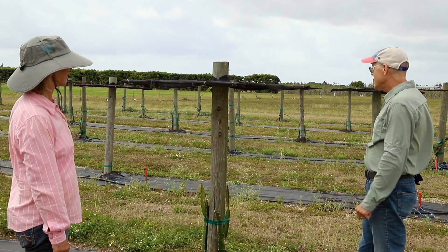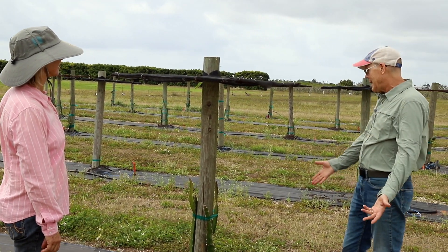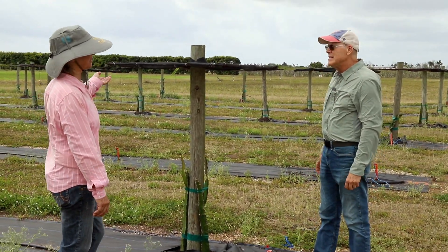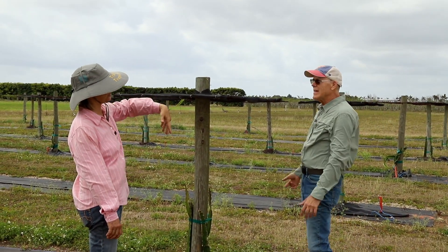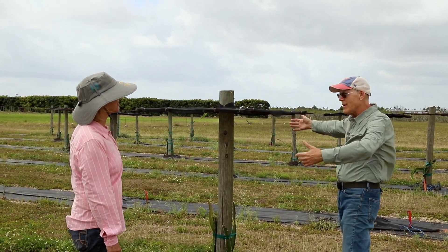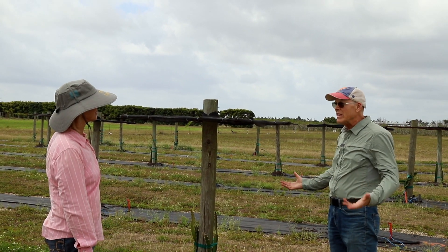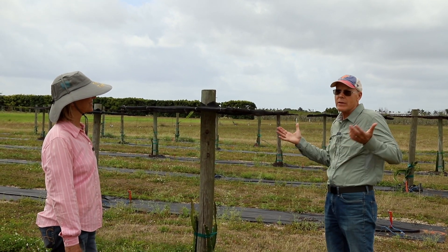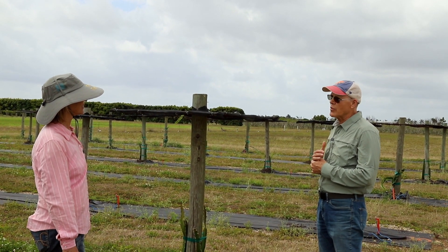We actually just planted this yesterday — we rooted these and then went ahead and planted them. They have a micro sprinkler irrigation system. Basically with dragon fruit, they grow up, but once they can no longer grow up and start hanging down, that's when they flower. Once they start getting more like an umbrella, they'll start flowering. Usually they'll start flowering in the second or third year, depending on their growth. I suspect ours will probably be more productive in year two or three.